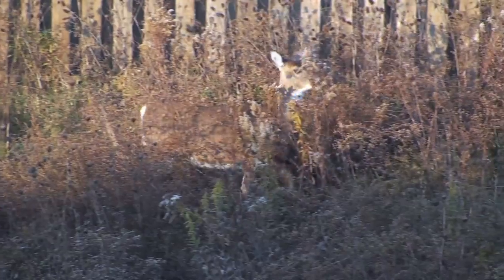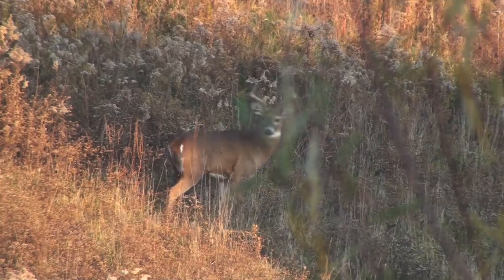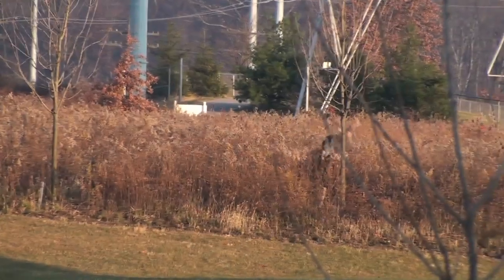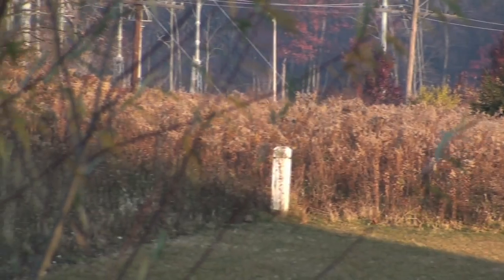It is named after the white underside of its tail, which it raises when it senses danger. Deer are excellent jumpers and can run up to 30 miles per hour. They use their speed and agility to outrun predators.